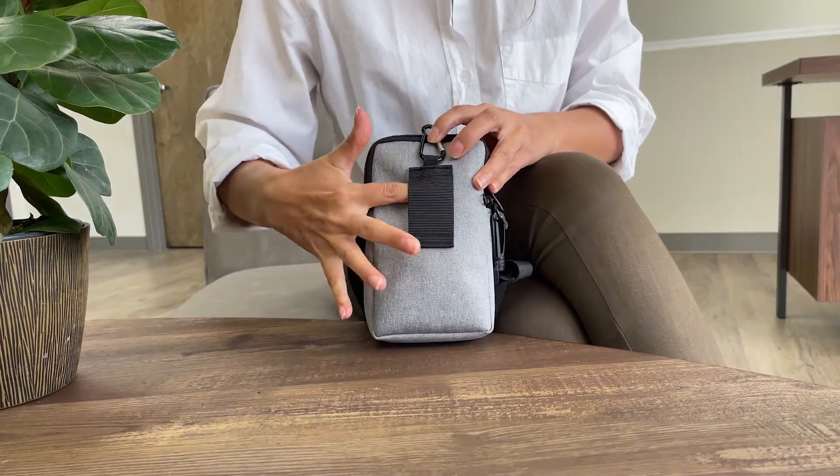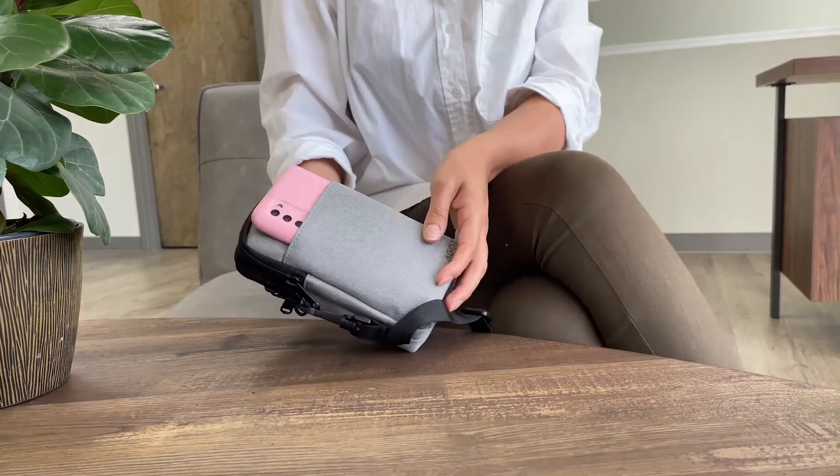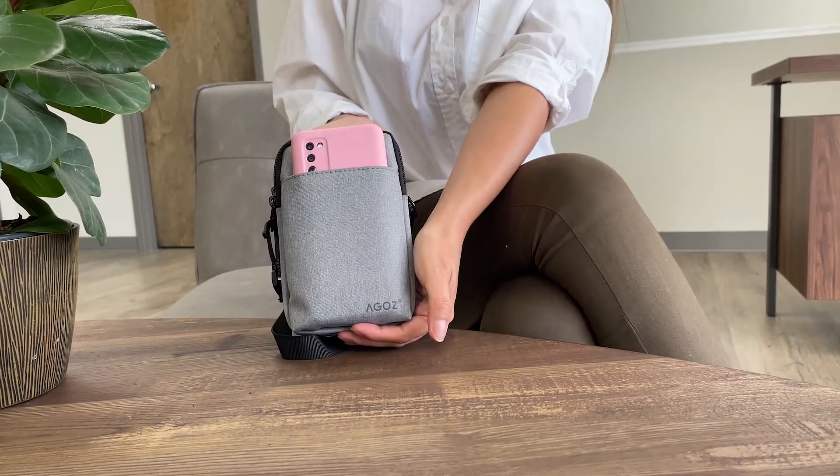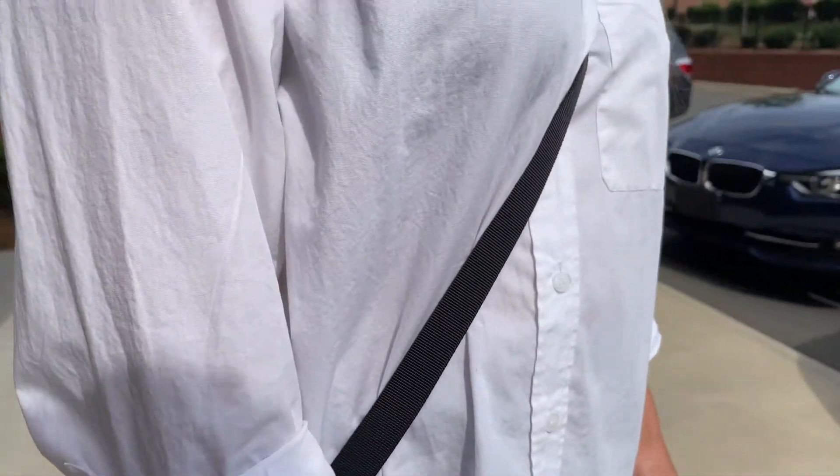This bag is functional for every day — like going to work, going to school, a day in the town, or a night out in the city. Once you have all your essentials packed, it's time to hit the road.